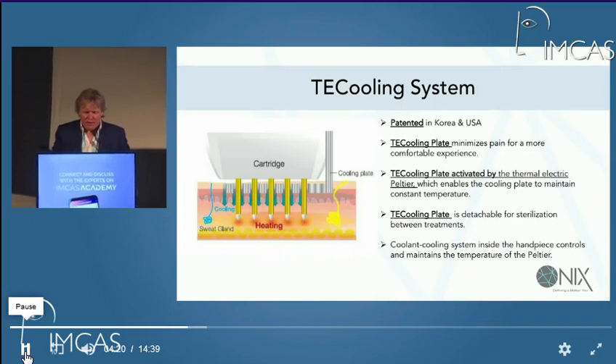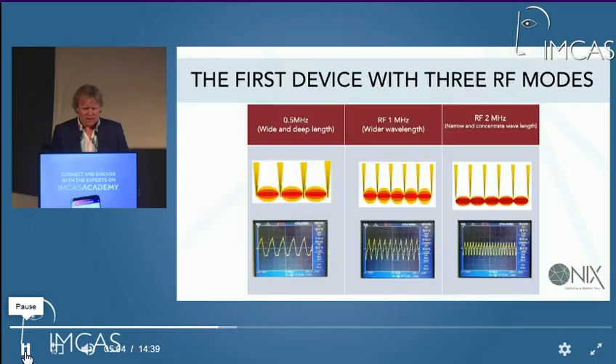This TEC cooling plate has been patented for this machine. It can come off quite easily and go into your autoclave, and it's activated by thermoelectric effect. The Peltier effect was invented in the 1890s — Peltier was a Parisian scientist. If you have two different metals and pass an electric current through them, you'll get a heating effect on one side and a cooling effect on the other, which you can also reverse. This is used as a consistent means of cooling.